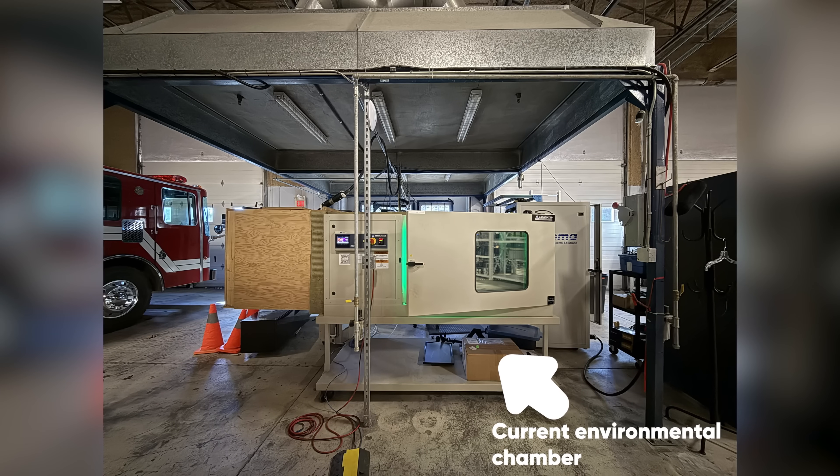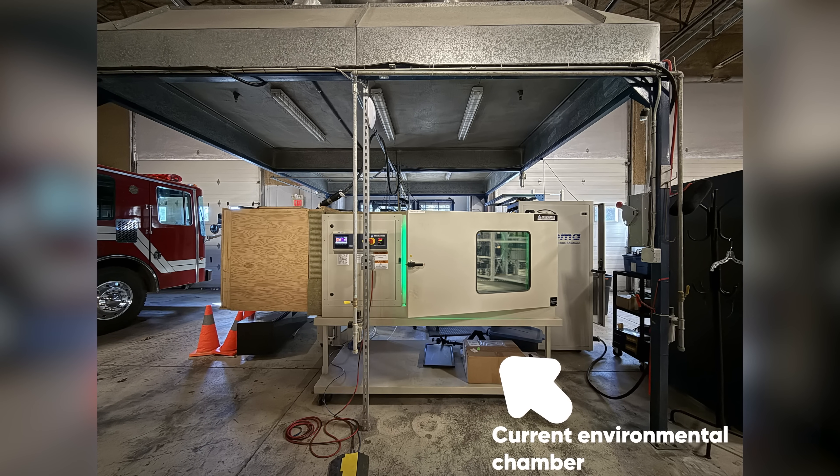Did you guys know it was this big? Roughly. I knew it wouldn't fit under the fume hood we have. We'll see if it fits inside. Oh, this is gonna go well.